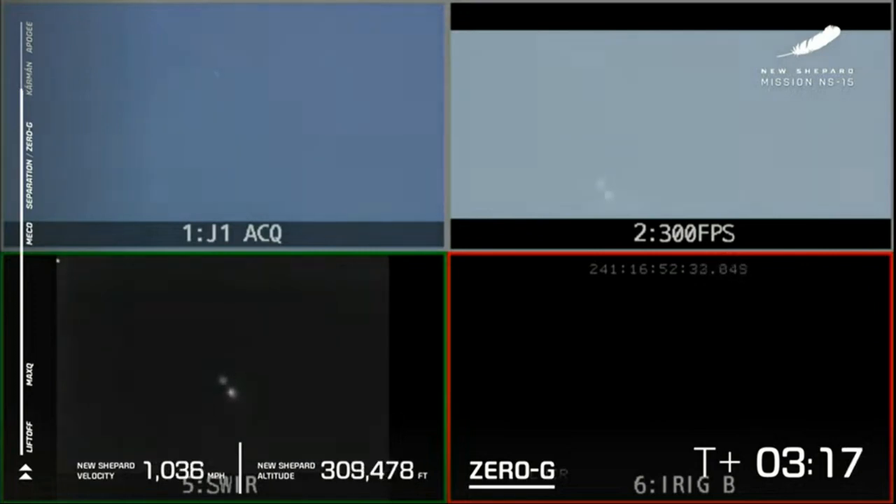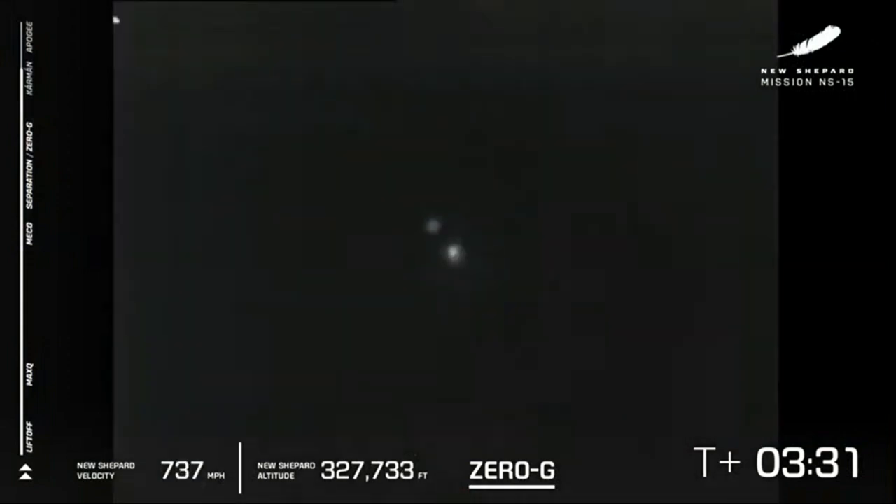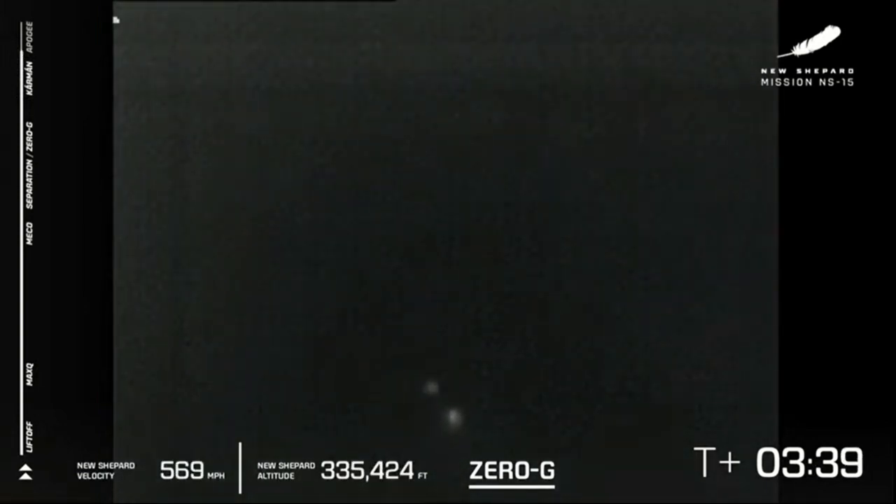As you've seen earlier in the show, it is a little hazy down there in Texas, so we are going to rely on multiple cameras as the vehicle continues its ascent towards space. We have passed just about the Kármán line — there it is — 100 kilometers, or about 328,000 feet. If you were inside there, you will become an astronaut.